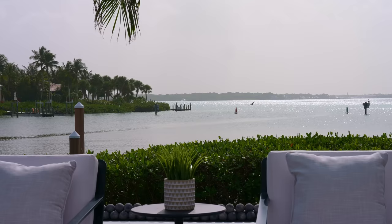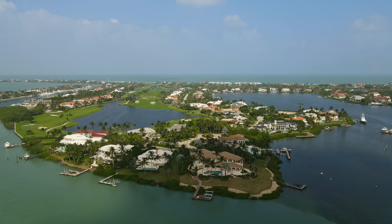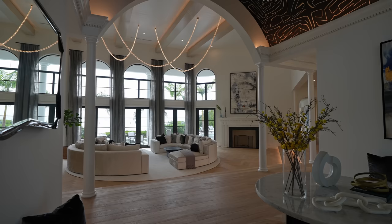Dive into a world where Italian marble meets European oak flooring, where private patios offer serene river views, and where the aqua blue waters of Hutchinson Island promise to take your breath away. So buckle up as we embark on a journey through this luxurious haven.